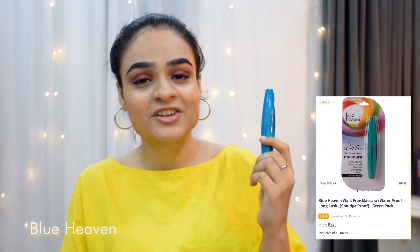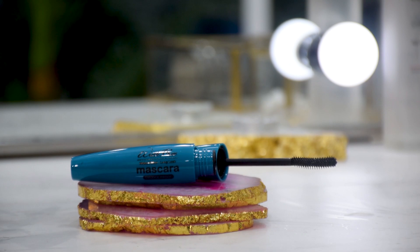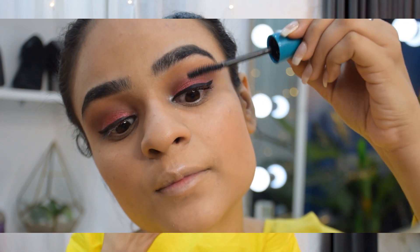Moving on to two mascaras with very different price ranges. The first is from Nykaa for literally around 100 rupees — I actually purchased it originally for a 'makeup under 100 rupees' video, and it turned out to be one of my favorites from that video. I already finished my previous one, so I bought it again. It's a really good mascara for everyday use — I personally love just putting on mascara even without foundation.